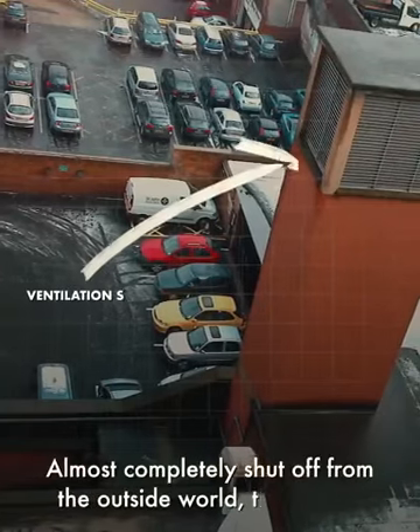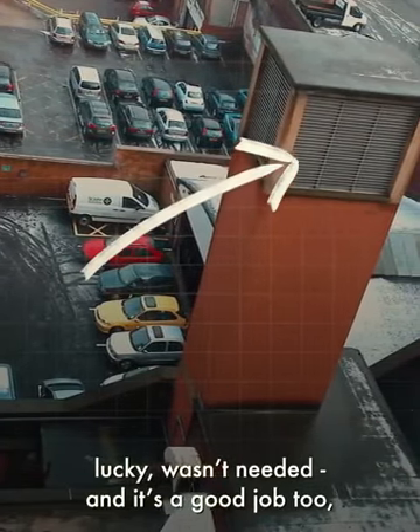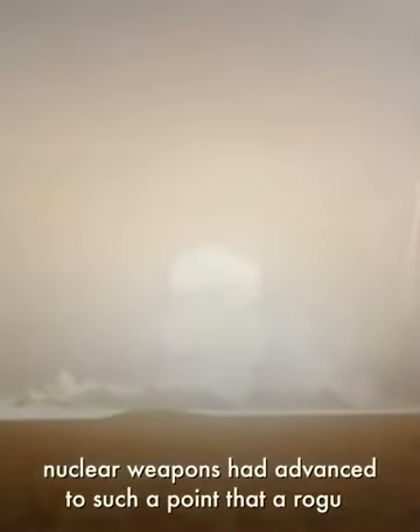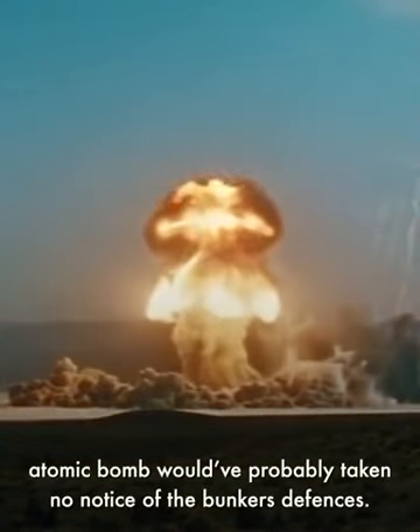Almost completely shut off from the outside world, the bunker, luckily, wasn't needed. And it's a good job too, because by the time everything was finished in 1957, nuclear weapons had advanced to such a point that a rogue atomic bomb would have probably taken no notice of the bunker's defences.